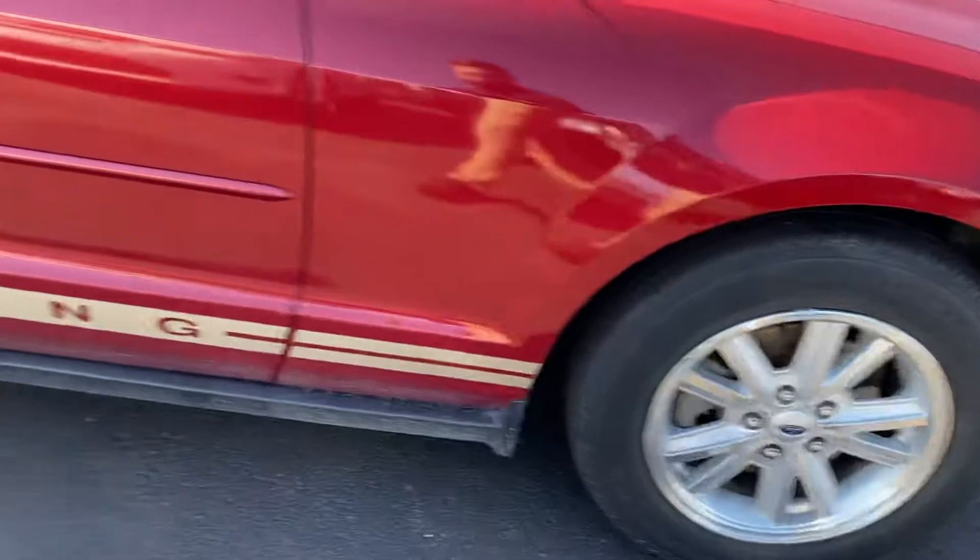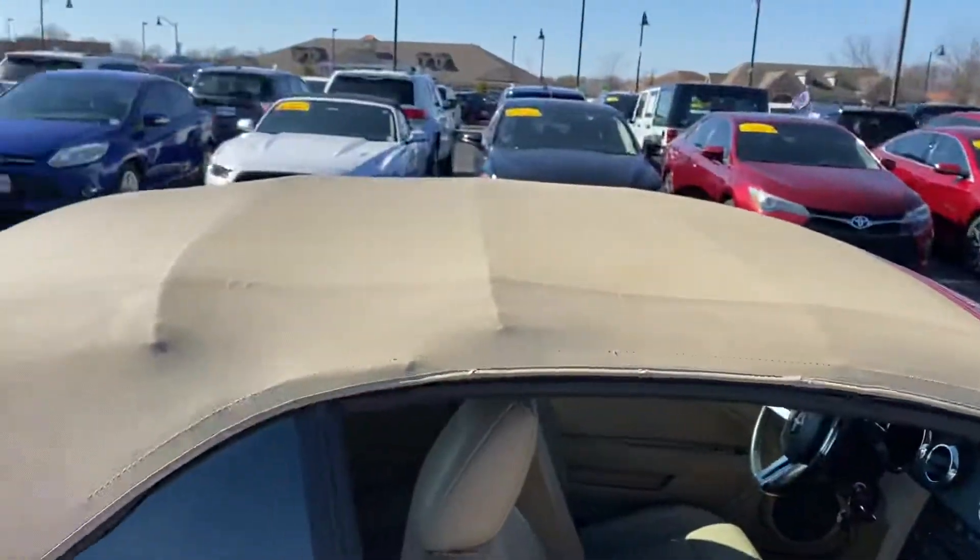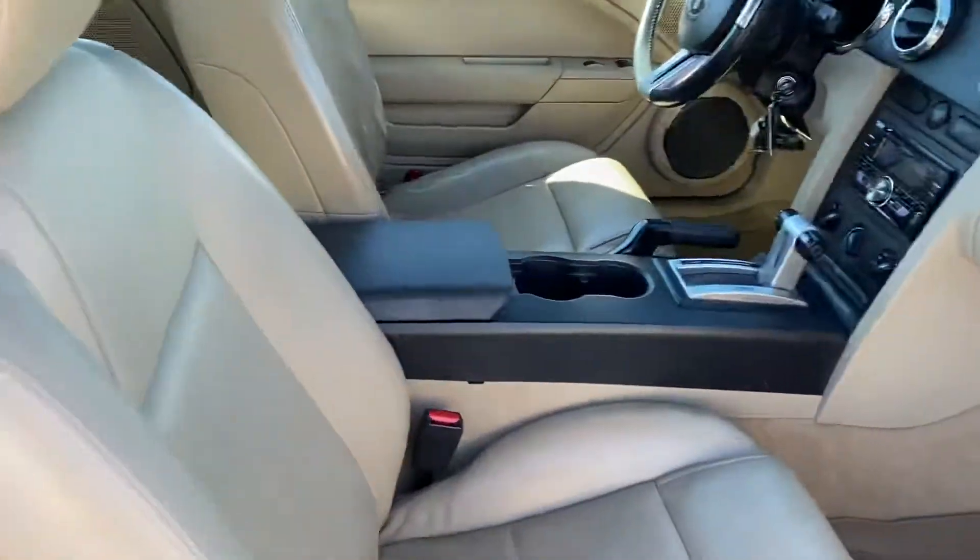Tires look good. Got the nice badging down the side. Convertible top. Tanned interior.